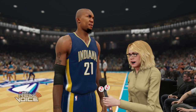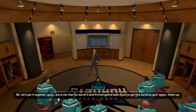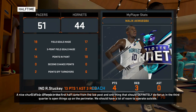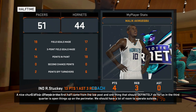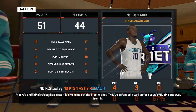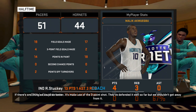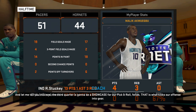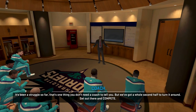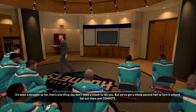The coach addresses the team at halftime: 'We're not that far out of it and it won't take much to get this building going again. A nice chunk of our offense in the first half came from the low post — that should open things up on the perimeter. We should have room to operate outside. If there's one thing we could do better, it's use the three-point shot. The third quarter is going to be a showcase for our pick and roll. Get out there and compete.'